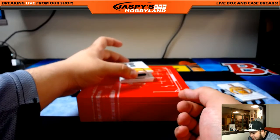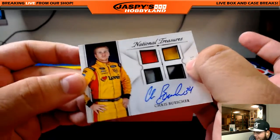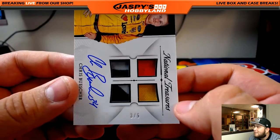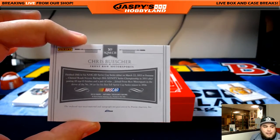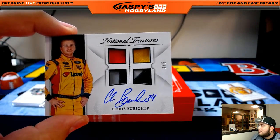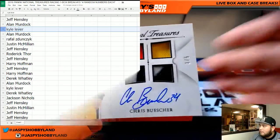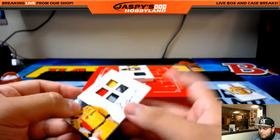NT Racing is fire right guys! Next one — we have another low number. Check this out, that's Chris Buescher — that's a quad and the auto, look at that. And that's out of 5. That's a 3 of 5 — I couldn't cover it quick enough. 3 of 5, so who has spot 3? Chris Buescher 3 of 5, auto and the patches. That is Kyle Lever with spot 3. There it is Kyle L, you get this hit — you're number 3. Nice hit!